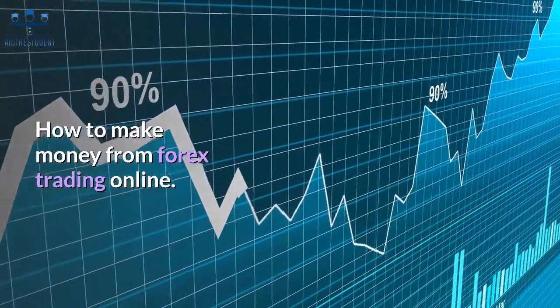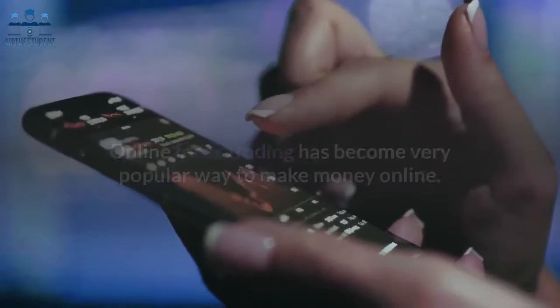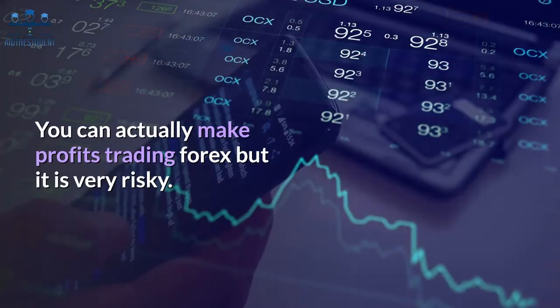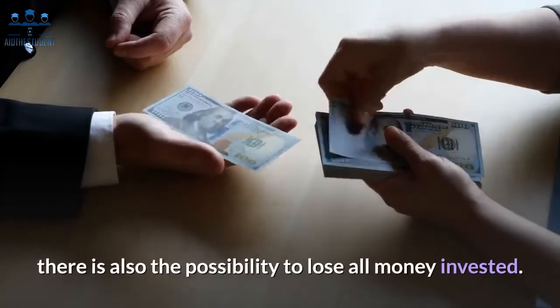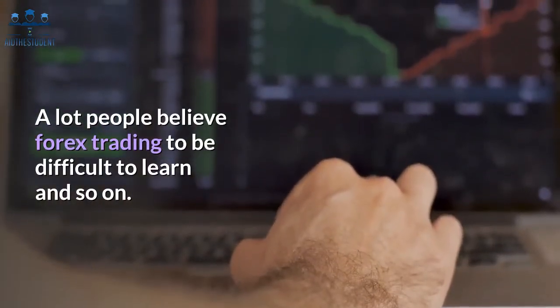How to make money from forex trading online. Online forex trading has become a very popular way to make money online. It is all about getting involved in foreign exchange currency trading. You can actually make profits trading forex, but it is very risky. As much as you have the potential to earn a lot of money, there is also the possibility to lose all money invested. A lot of people believe forex trading to be difficult to learn.